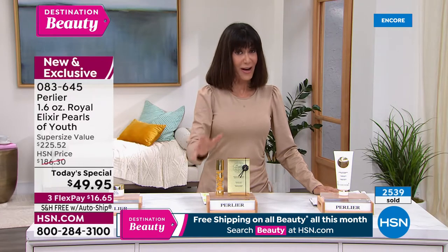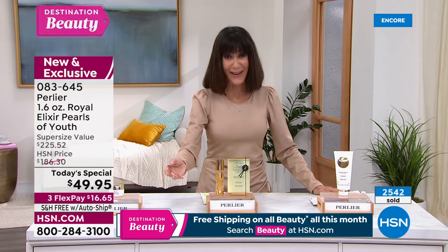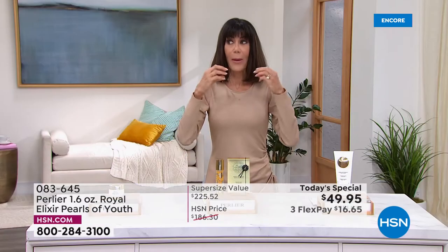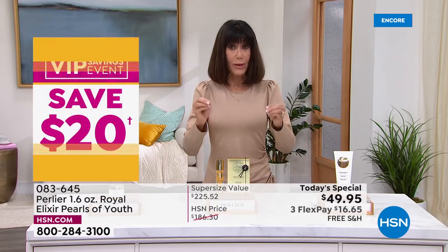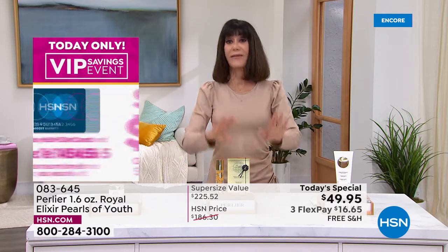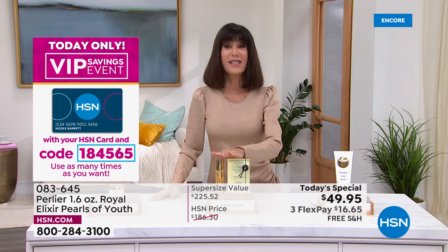We also have a promotion on the HSN card: every time you put $99 in your cart, we'll give you $20 back. Use code 184565. Normally, because of the expense and power of this serum, we would tell you to use it for 21 days, rest, then go back to it. But at this price, you can use this every day as your day and night serum.